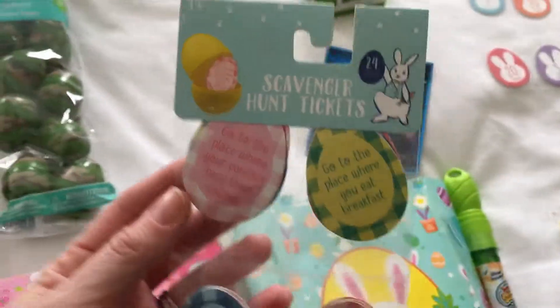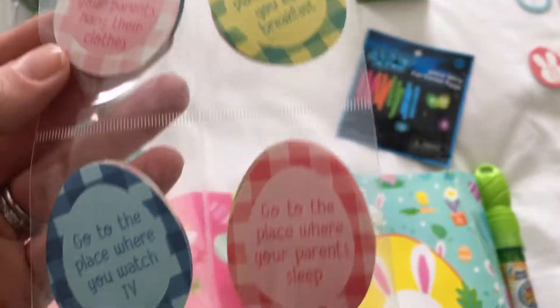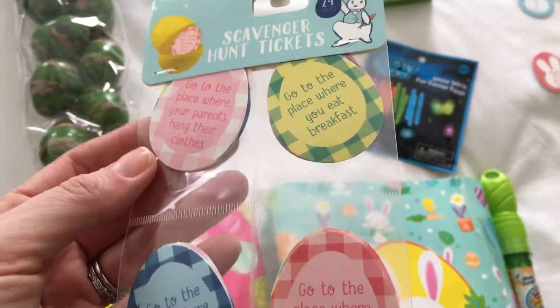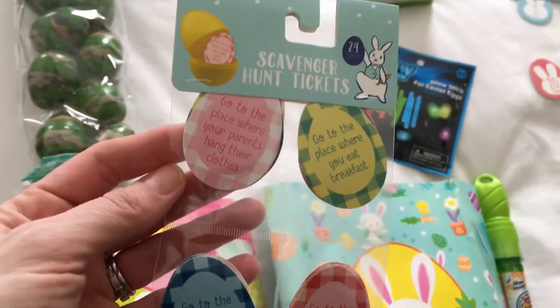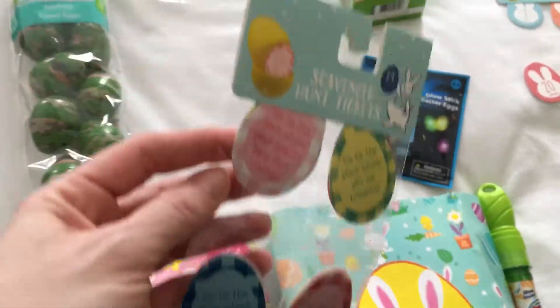I also found these at Target — they're scavenger hunt tickets. I'm thinking about putting those in the eggs and then you have to locate the egg around the house, so this is mainly for inside. Depending on the weather, I may do the Easter egg hunt inside or outside.